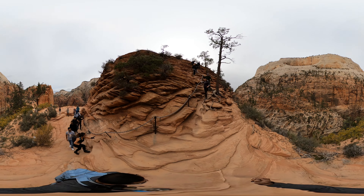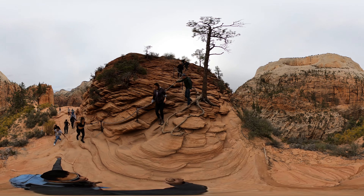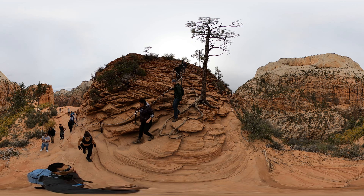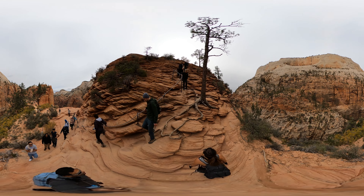Okay folks, whenever there are folks coming in let's wait for them to crash and then we can go. They get this 360 video.